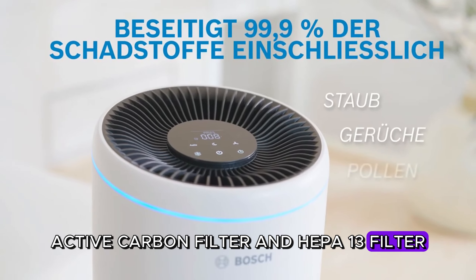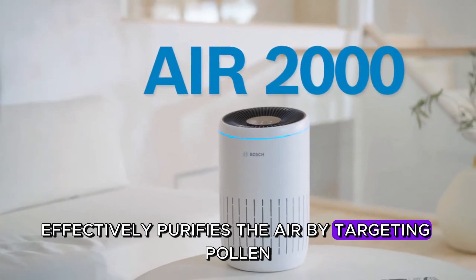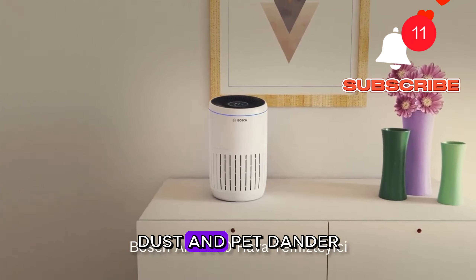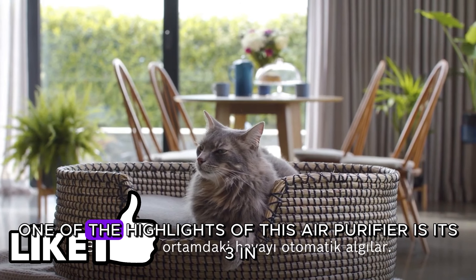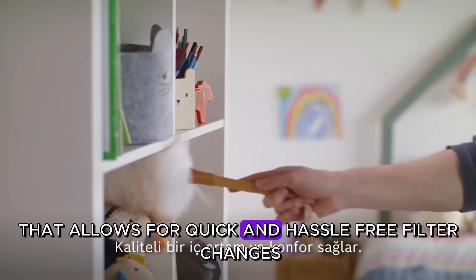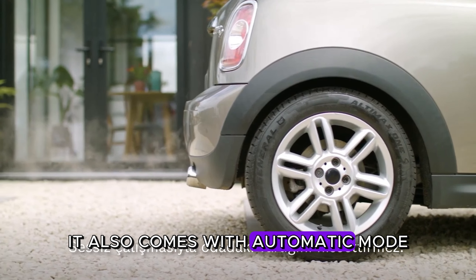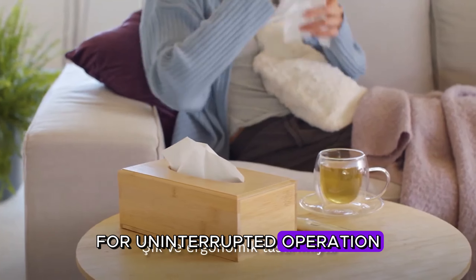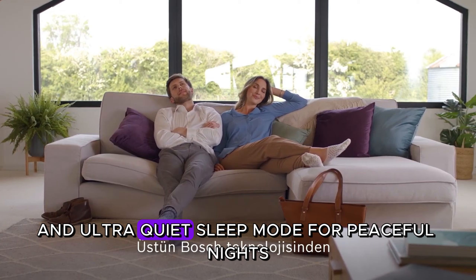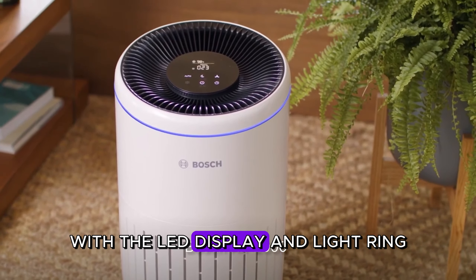The three-layer system includes a HEPA-13 filter and is effectively purified by targeting pollen, alcohol vapors, smoke particles, dust, and pet dander. One of the highlights is its three-in-one filter system that allows for quick and hassle-free filter changes. It also comes with automatic mode for uninterrupted operation, a child lock feature for security, and an ultra-quiet sleep mode for peaceful nights. With the LED display and light ring, navigating settings and monitoring air quality is a breeze.